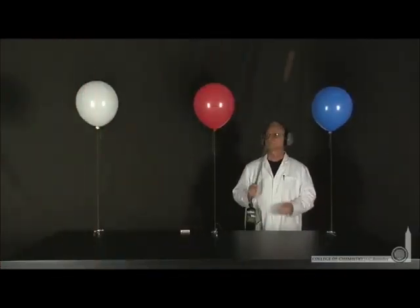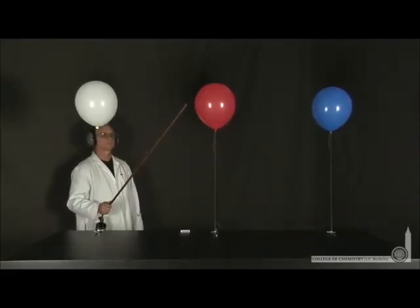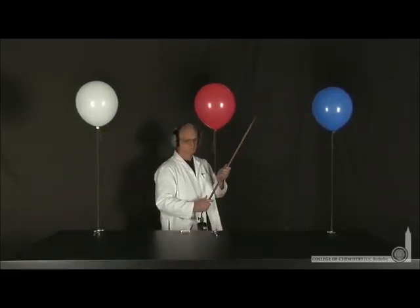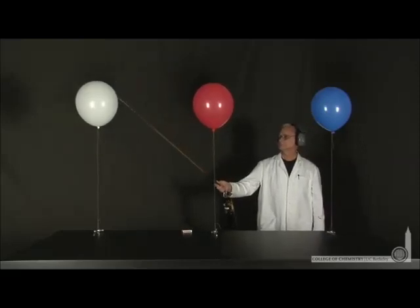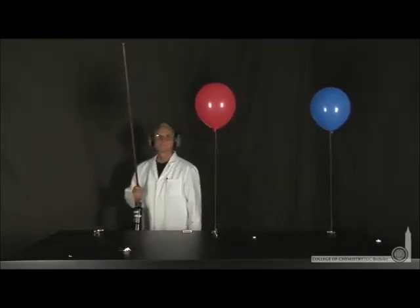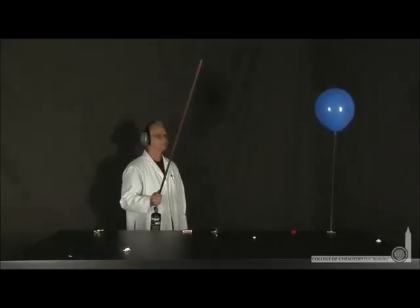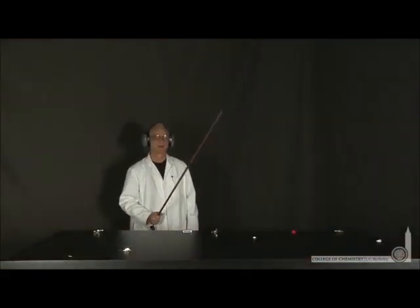We're in the demo lab with Lonnie to see three balloons: one filled with only hydrogen, a second filled with only oxygen, and a third filled with a mixture of hydrogen and oxygen. Lonnie can ignite the balloons with his long torch and we can observe the intensity of the explosions. First, Lonnie will ignite the hydrogen-only balloon — you can see an explosion, but a relatively mild explosion as the hydrogen reacts with oxygen in the atmosphere. Here's the oxygen-only balloon — that balloon more or less just popped; no real explosion. Now the hydrogen-oxygen balloon — that's a very strong concussive explosion.